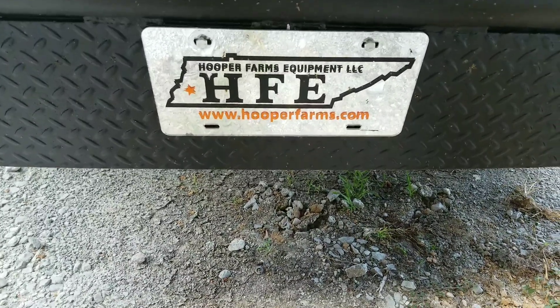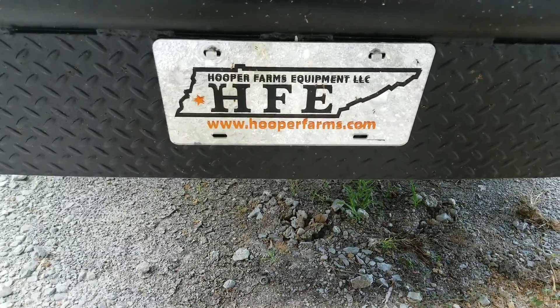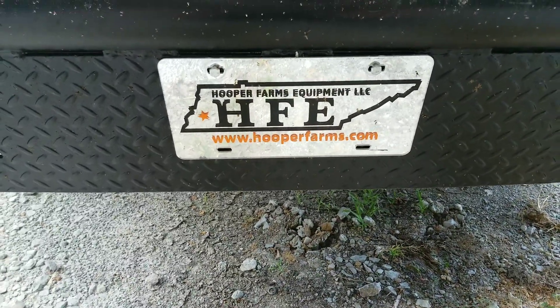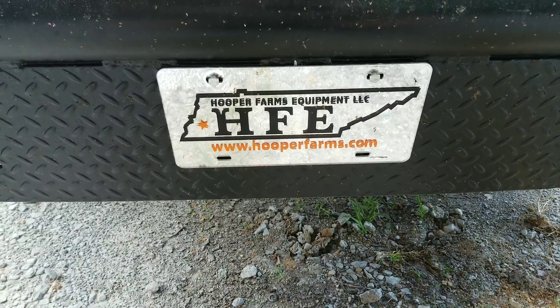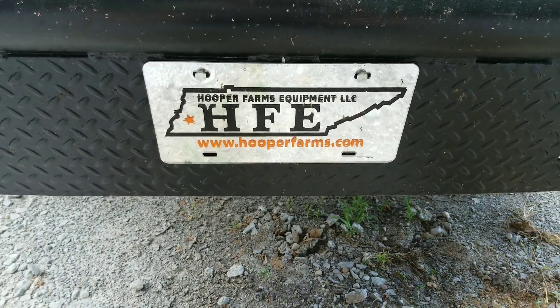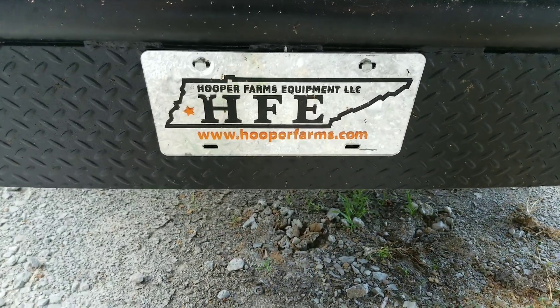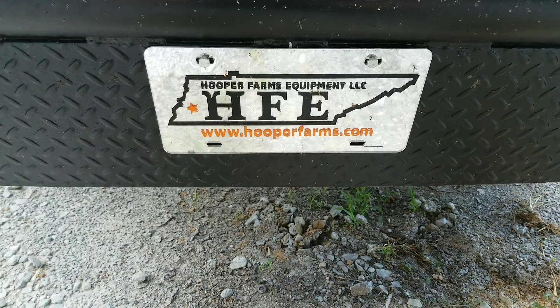Gas, diesel, whatever — doesn't matter. We are the dealer for this area: Arkansas, South Missouri, Western Tennessee, North Mississippi. We're the dealer for Steinbauer. Really good deal. We have them on some of our own stuff and have had a really good look out of them.